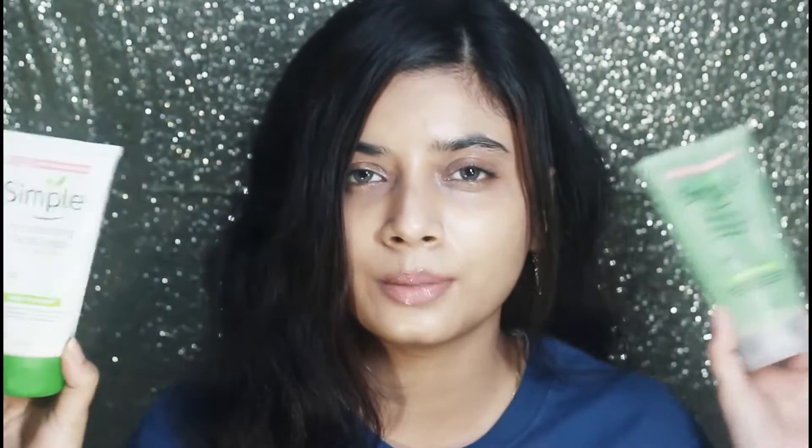Hi, welcome back to my channel! In today's video, I'm going to do a comparison between these two face washes, both from Simple. I have been using one of them for a long time — I don't even remember how many tubes I've finished. The other is a recent launch, so I thought why not try it and do a comparison, since I know it's very confusing to know which one to choose. Let's start the video!